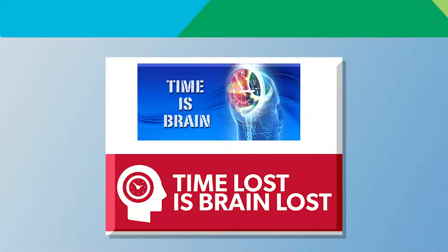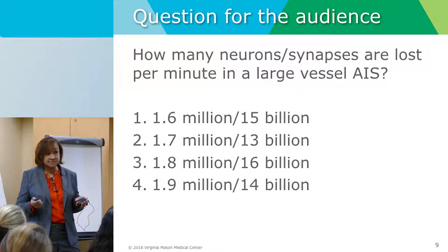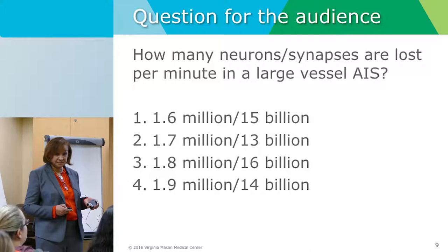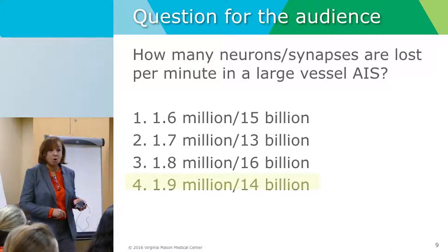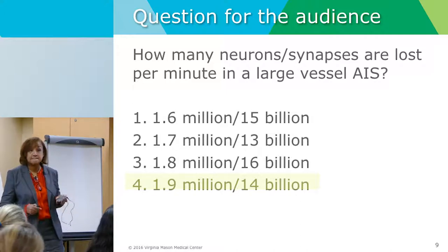When a patient has a blockage in a large vessel, so many neurons and synapses are lost. The right answer is about 1.9 — almost 2 million neurons lost per minute, with 4 million synapses per minute. So when somebody asks why you act fast and run when you have a stroke patient — because if it were me on that table, I wouldn't want to be losing 2 million neurons per minute. We need to act really fast.